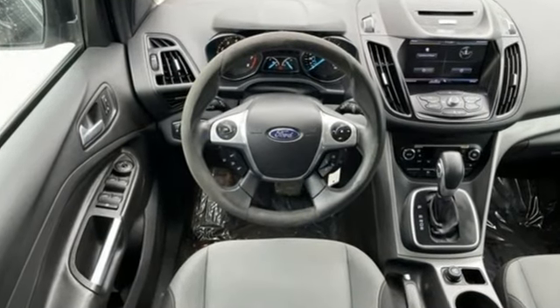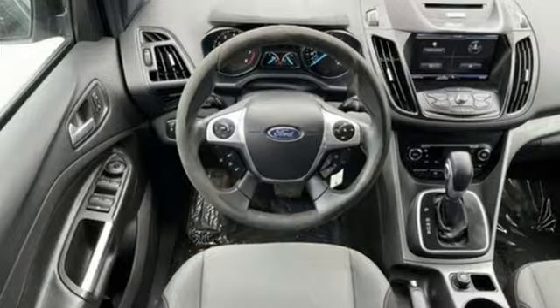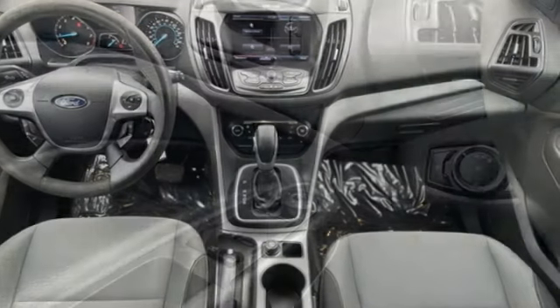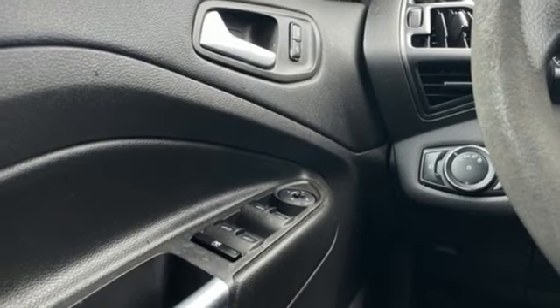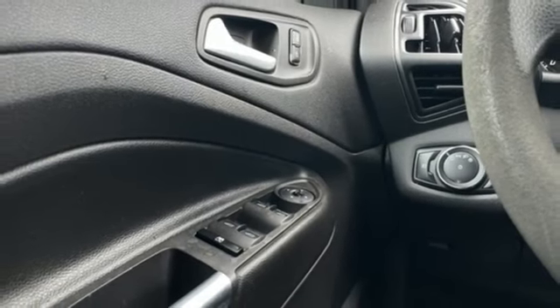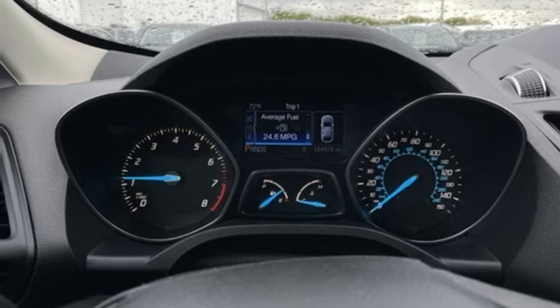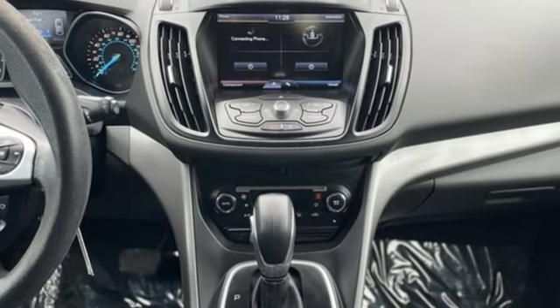Automatic transmission, manual tilting steering column, wireless audio streaming, manual telescoping steering column, wireless phone connectivity, voice activation, active grille shutters, selective service internet access, and EcoBoost engine. There's even more to see in person.